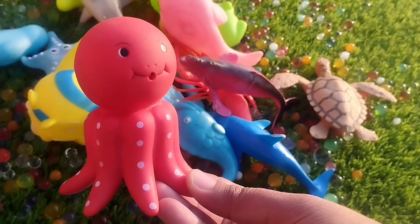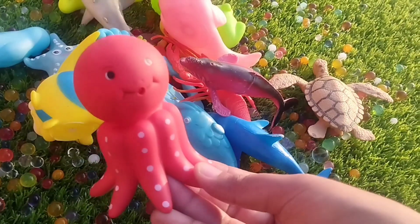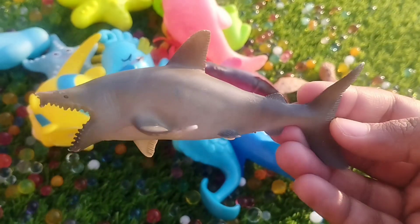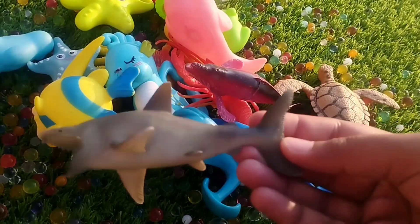Octopus. This is an octopus. The next one is a shark. This is a shark.